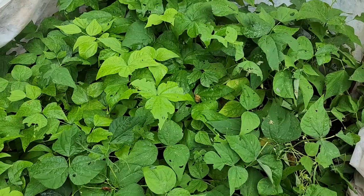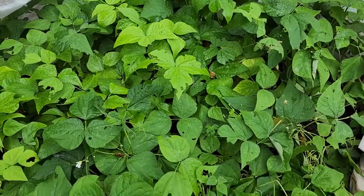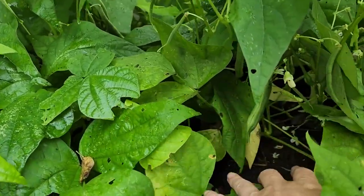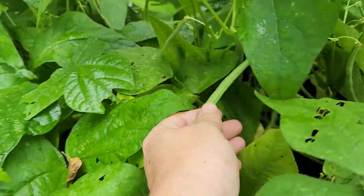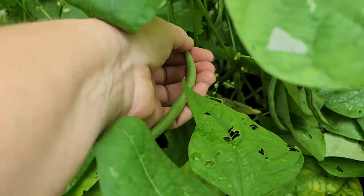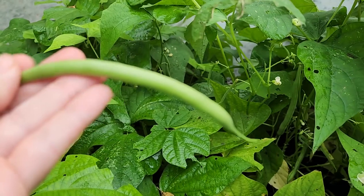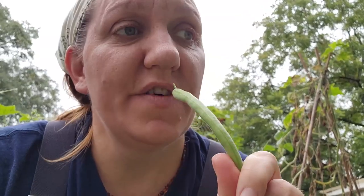This is the moment I have been waiting for — it's a perfect bean! I have waited all year for this. So good right out of the garden, my favorite. Okay, I need to pick some beans finally.